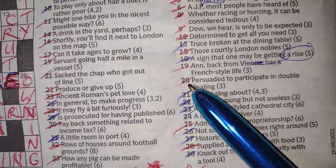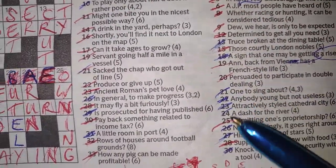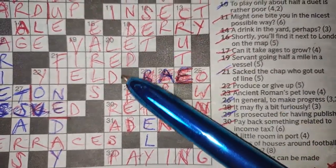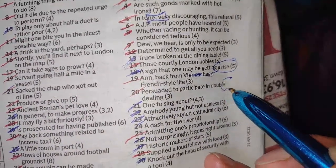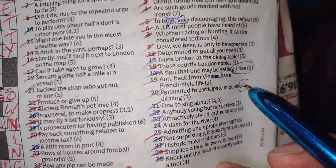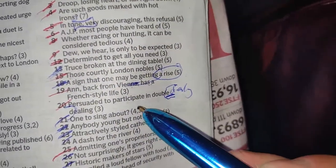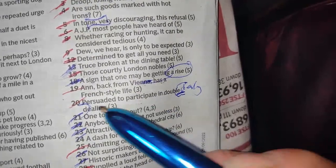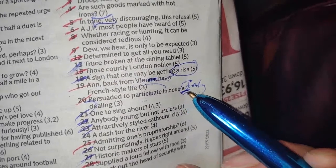Twenty down: 'persuaded to participate in double dealing' — LED. It's actually in the words 'double dealing' — the L-E from double and the D of dealing gives you LED. Persuaded is your definition, and LED is hiding inside 'double dealing.' Persuaded to participate — there's your definition.